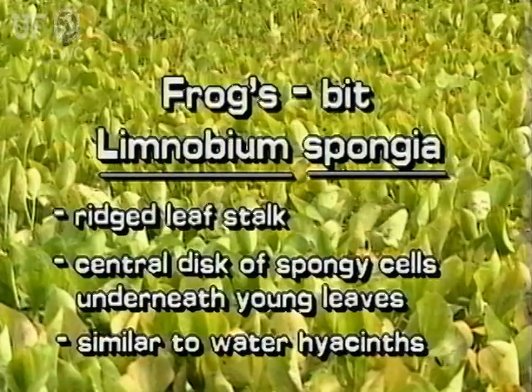Remember: Frogsbit has ridged leaf stalks, and young leaves have a central disk of red spongy cells underneath.